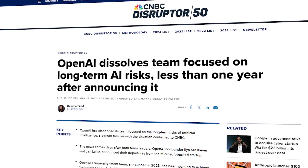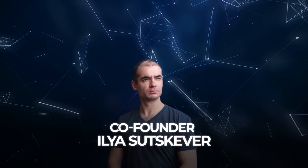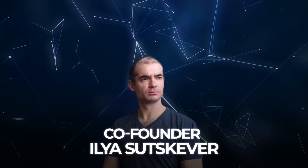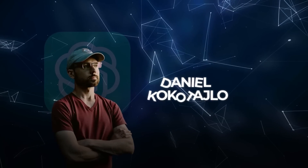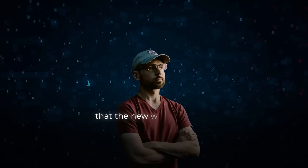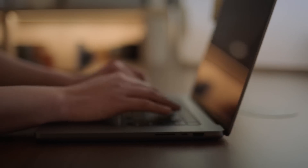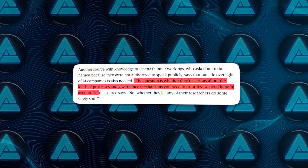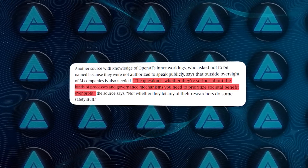In May, it was reported that OpenAI disbanded a team dedicated to studying long-term AI risks, and shortly after, co-founder Ilya Sutskever left the company. This has led some to question whether OpenAI is prioritizing safety or market dominance. Daniel Kokotajlo, a researcher who left OpenAI and signed an open letter criticizing the company's approach to AI safety, mentioned that the new work is important but doesn't change the fact that AI companies need more oversight and governance mechanisms to prioritize societal benefit over profit.